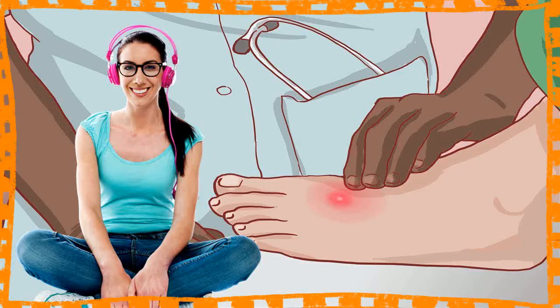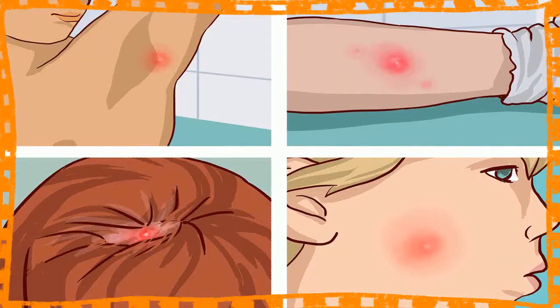1. Apply Heat. Heat helps to increase the circulation in an area, bringing more white blood cells and antibodies to the area to fight the infection, so applying heat to a boil is one of the best home remedies you can use. Apply a warm compress to the area for 20 minutes at a time. Do this 3 or 4 times a day, every day, until the boil is gone.